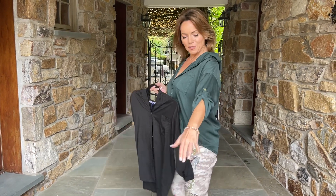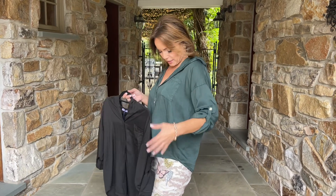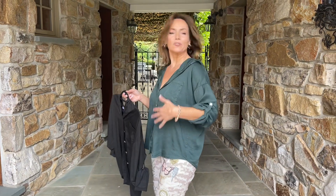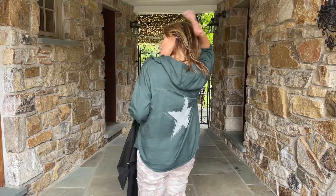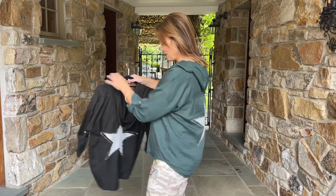Two great colors. I love the sleeve with a little tab, I love the fact that it buttons and you can again do that how you want. It has the pocket right up here, and it has a really cute star in the back.